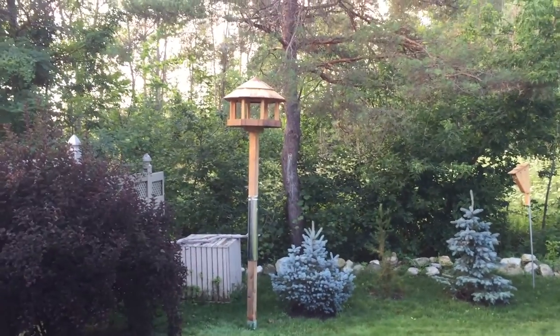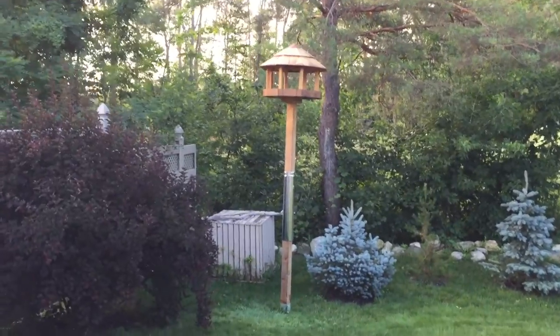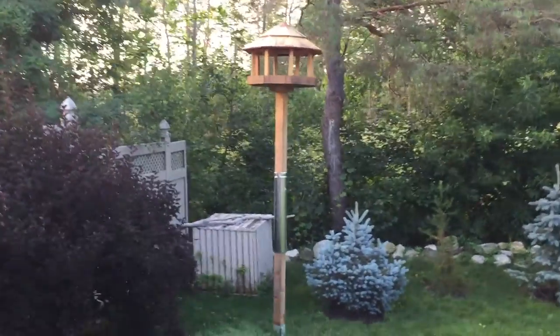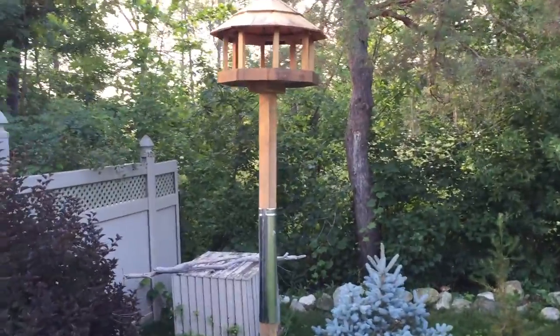This is our squirrel proof birdhouse in our backyard. We've had quite a few birds visiting us, but for a while we had a problem with some squirrels trying to climb up.